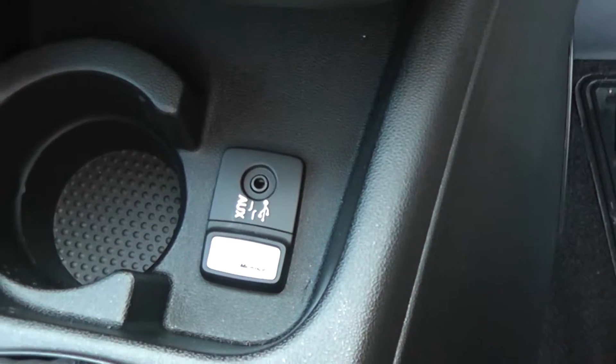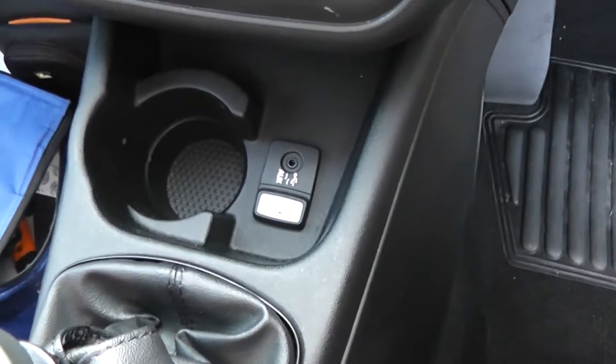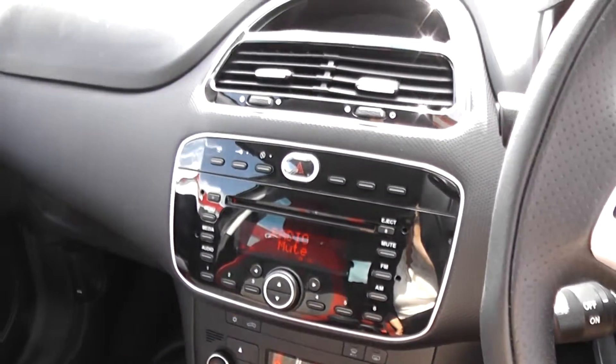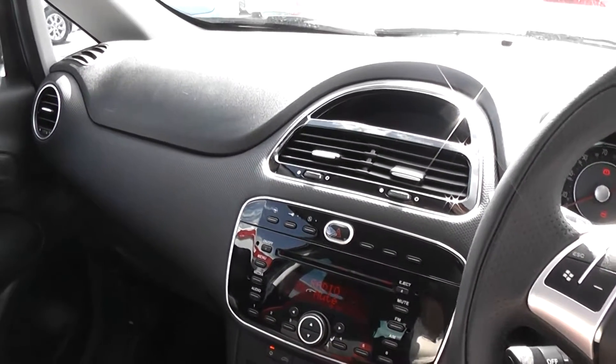It also has Blue and Me to connect your phone and an iPod connection. Air conditioning, CD and radio. It also has a city button to make the steering lighter and intelligent stop and go to save you fuel.